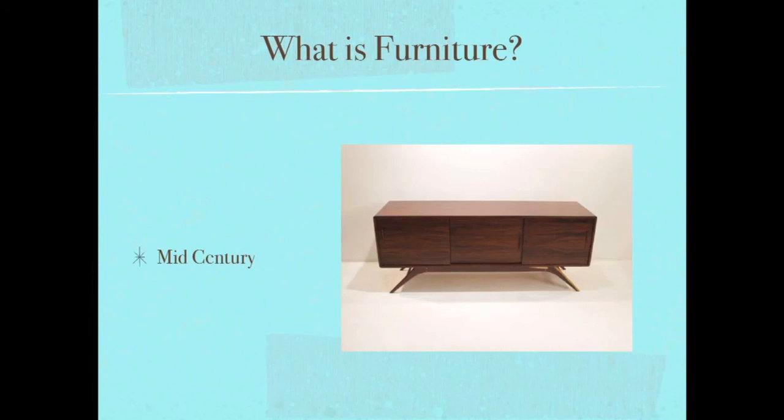Mid-century in great condition with an authentic, weathered look is very, very hot. If you want to get into the furniture game, you can specialize in mid-century only. And mid-century is more than furniture — it's the accessories, the lamps, the hardware, the artwork. We'll get into that in later sessions, but I'm just giving you the main categories of furniture.